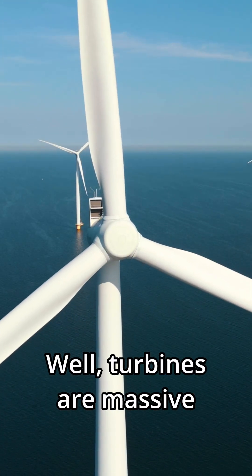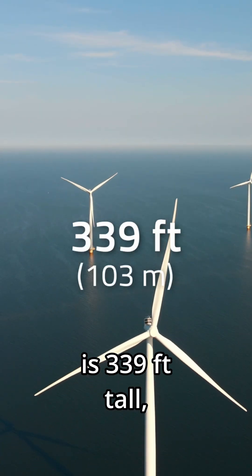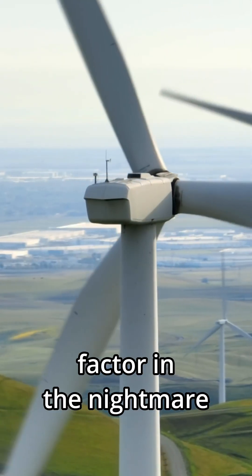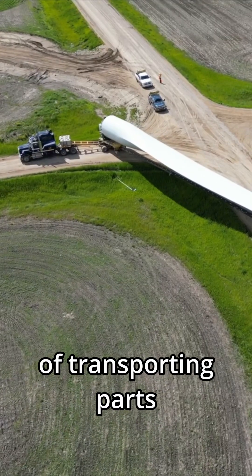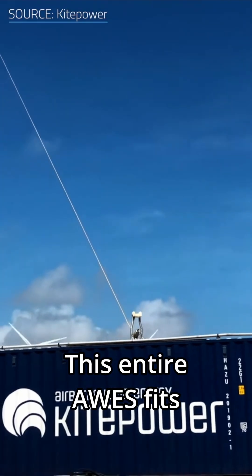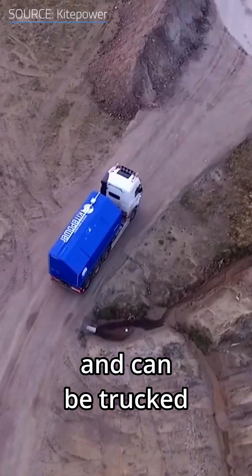Turbines are massive. Your typical one is 339 feet tall, which is taller than the Statue of Liberty. They cost hundreds of thousands of dollars before you even factor in the nightmare of transporting parts that are longer than a football field. This entire AWES fits in a standard shipping container and can be trucked anywhere.